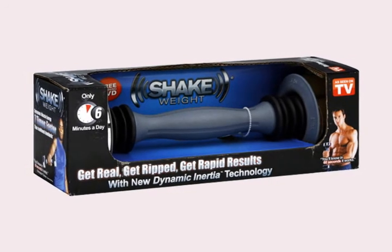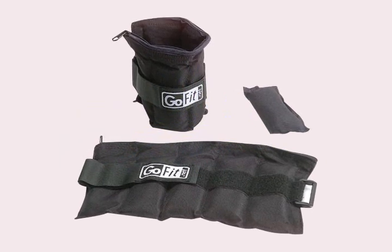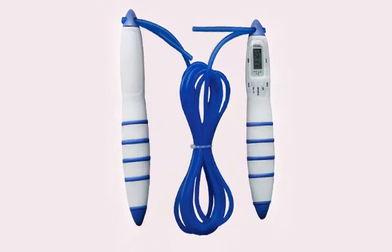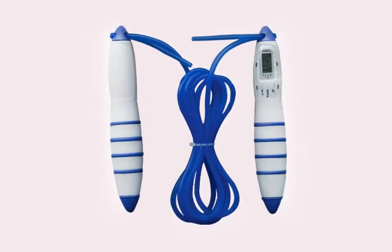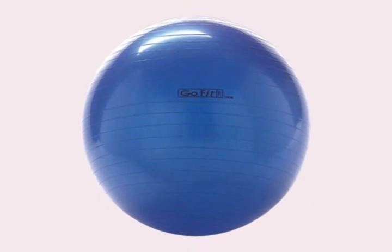If you already have a workout routine you like but want to take it up a notch, this GoFit weighted belt is exactly what you need. To get some great cardio anywhere, you have to try the Speed Jump Rope. And for a variety of core exercises, Pilates and more, this exercise ball with pump is a must.